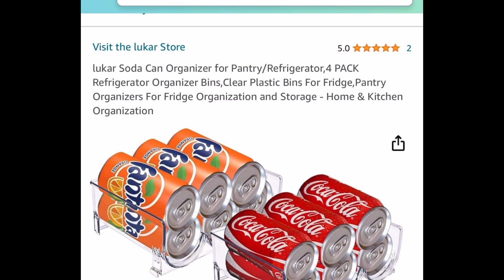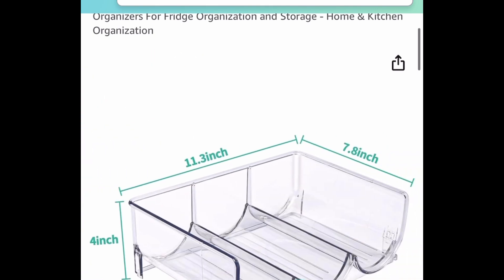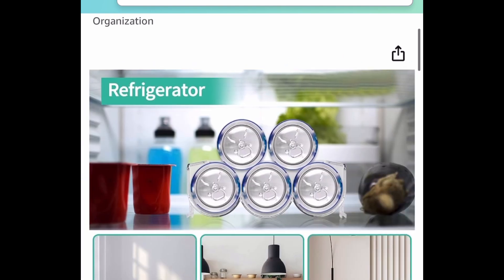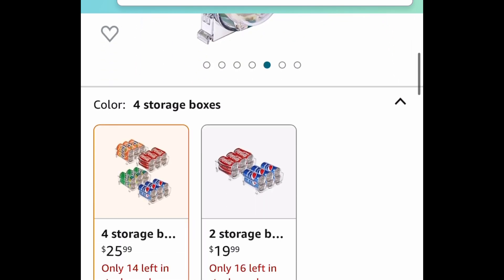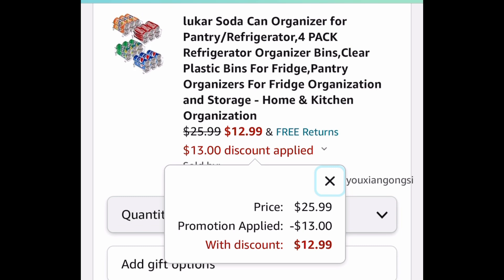Soda can organizer — you can put this in your fridge or, hear me out, you can use this for water bottles as well. You get four of them. It's a four-pack and you can go ahead and place it in your cabinet for water bottles just like so. This is currently priced at $25.99; with the code it's going to be just $12.99.